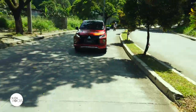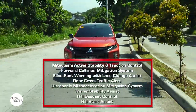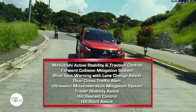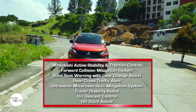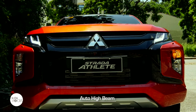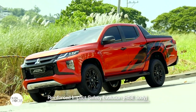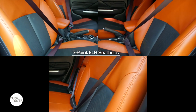The Strada Athlete comes with a number of driver assist technologies including Mitsubishi active stability and traction control, forward collision mitigation system, blind spot warning with lane change assist, rear cross traffic alert, ultrasonic acceleration mitigation system, trailer stability assist, hill descent control, hill start assist, multi-around monitor with guiding and expected course line, auto high beam, anti-lock brake system, and electronic brake force distribution. Other safety features include reinforced impact safety evolution rise body, seven SRS airbags, and three-point ELR seat belts for all five occupants.